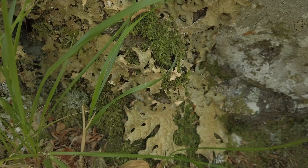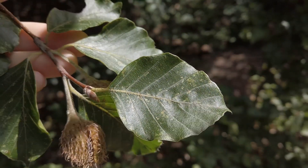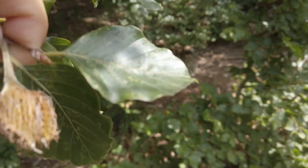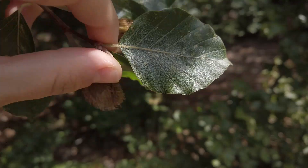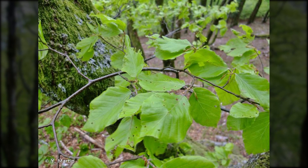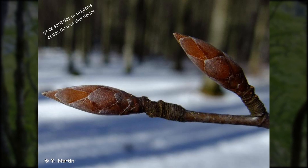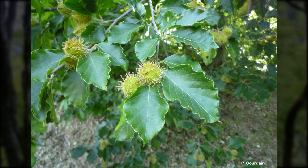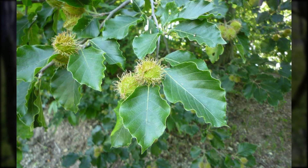On trouve souvent une fine couche de lichen à sa surface. Les feuilles sont alternes, entières et simples, de forme ovale à obovale, longues de 6 à 10 cm et larges de 4 à 7 cm. Elles sont brillantes et légèrement coriaces. Leur base est cunéiforme et l'extrémité pointue ; la marge des feuilles forme des petites dents arrondies. Le pétiole est long d'environ 1 cm et un peu poilu. Les fleurs mâles et femelles n'ont pas de pétales, mais uniquement des sépales fusionnées formant des écailles de 4 à 6 lobes. Les fruits du hêtre sont appelés les faînes — ce sont des akènes dont la paroi est dure et ne s'ouvre pas pour libérer les graines.